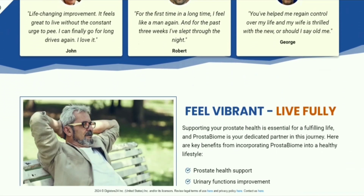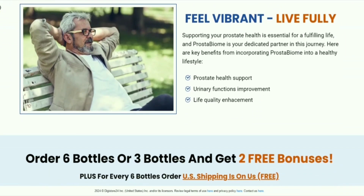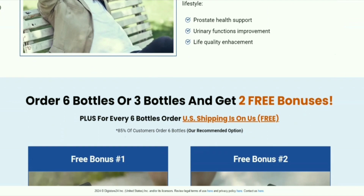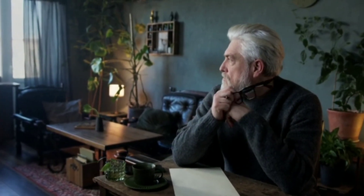Prostabiome is a supplement that helps in fighting common prostate issues in men. The formula's potent ingredients contain natural nutrients that help improve urinary function. Prostabiome includes vitamins and various plant extracts, which have been sourced from the most natural and pure environment.